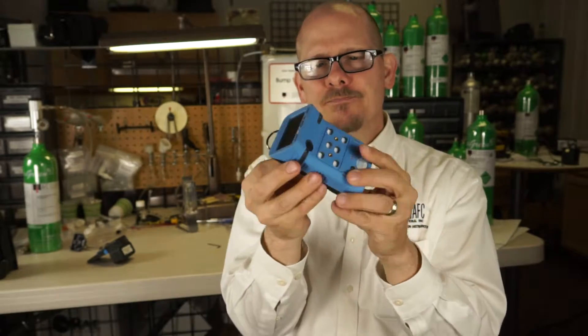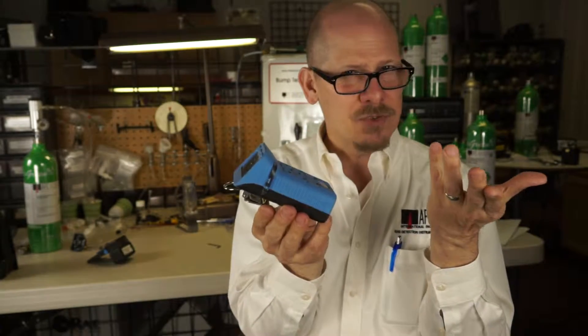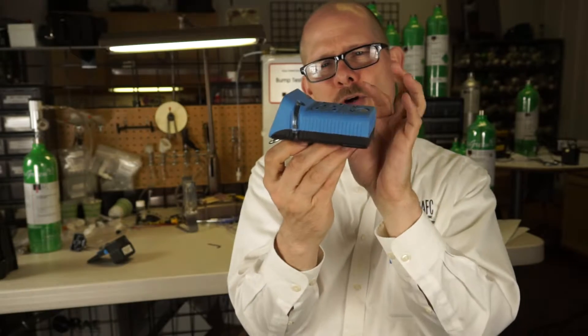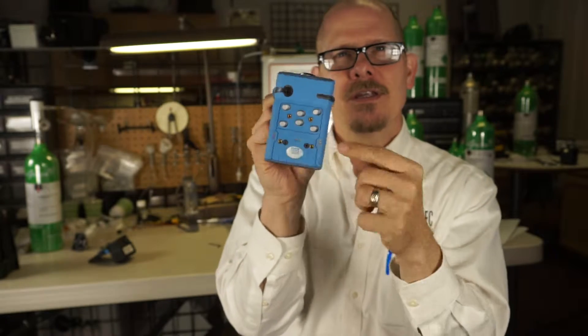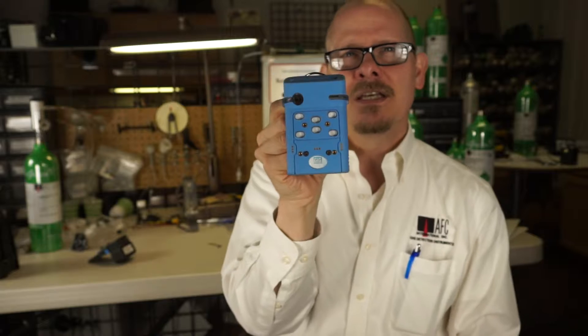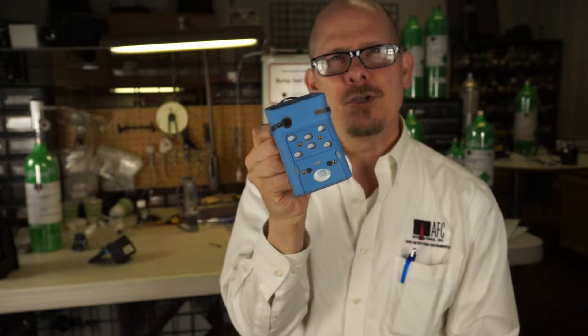When the unit first came out it was an all-black case. This unit's been out since about 2001. Not too long ago they changed the color to a blue-black look. You can see the sensor area — it's a diffusion unit in this form. There are six openings where the gas will diffuse through if you're using it in diffusion mode.